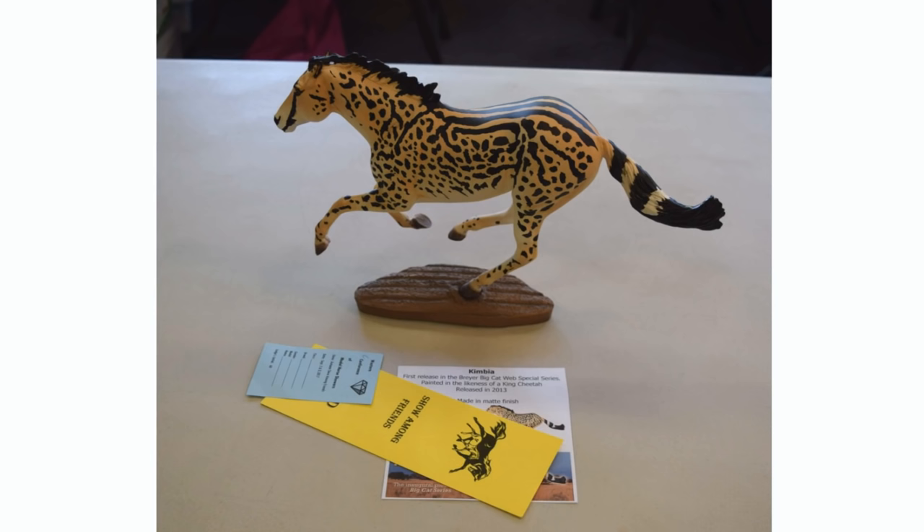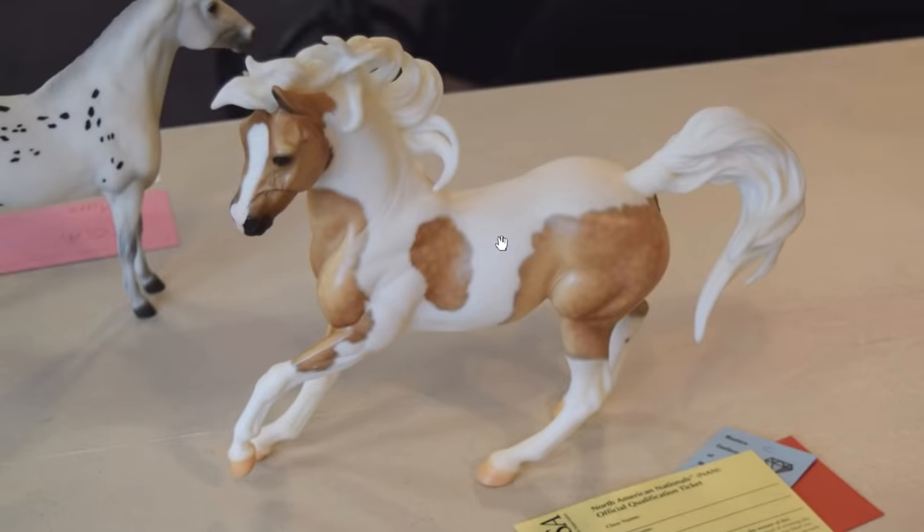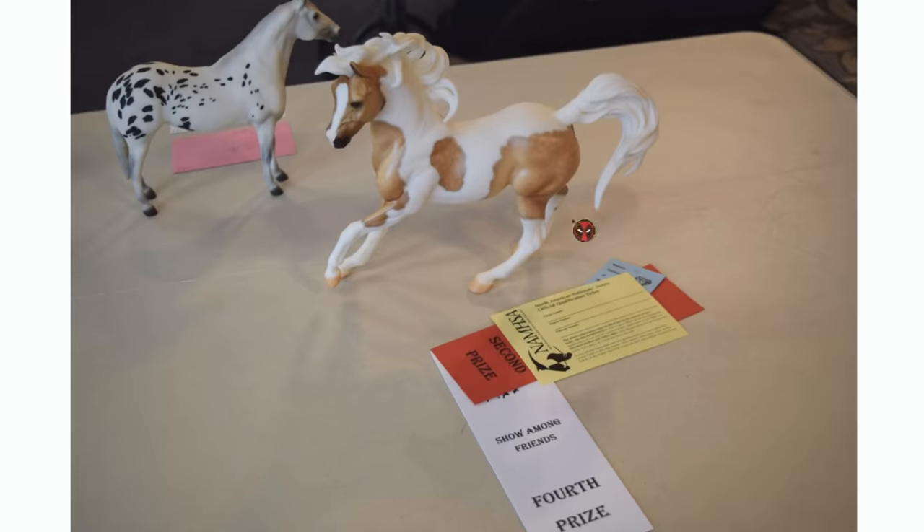Here is Kimbia. I used to show a lot of decorator models but they never really placed, so now Kimbia is just the only decorator I tend to bring to shows. I'm happy he got a third place. This is Conquistador, the Connoisseur, and he surprises me because I really don't expect him to place at all — he is not in the greatest shape. He has two flaws that really need repaired, and I just don't feel confident enough to repair it myself and haven't had a chance to send him to someone. But he still places — he got a second in collectability and a fourth in breed. I feel like once he gets fixed up he might actually do a little better in the show ring.